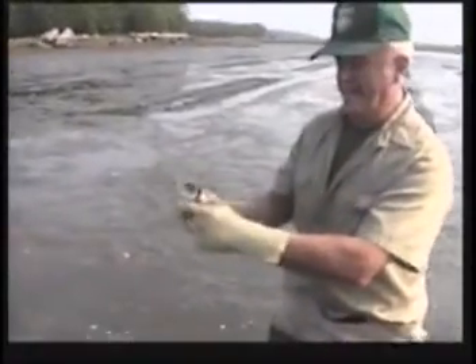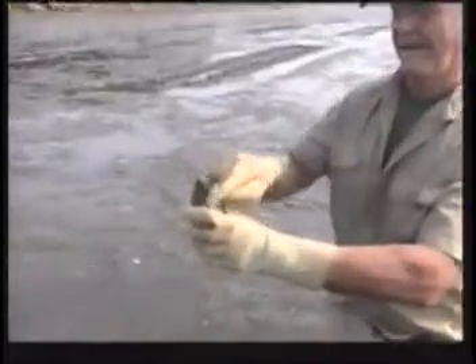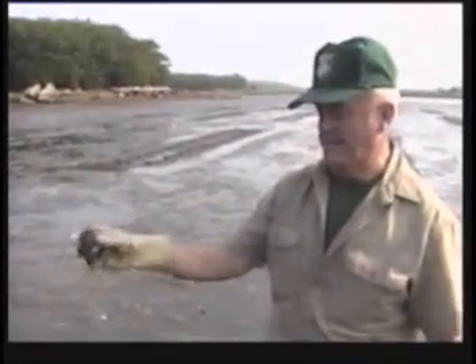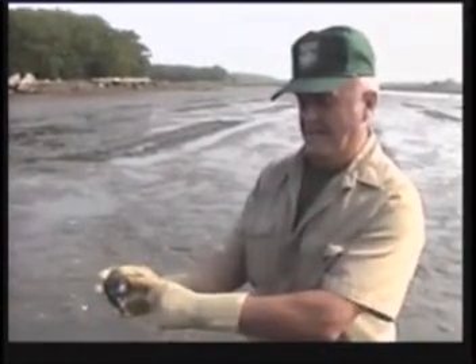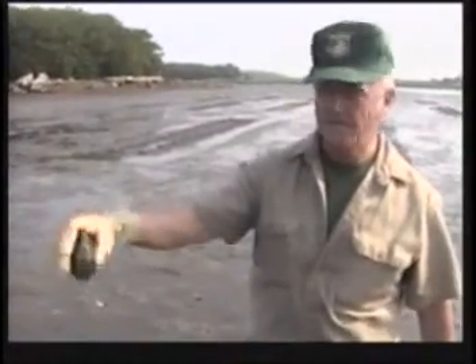The sharp end is the foot, the long elongated end is the neck — that's how he stands in the mud. They'll go back in; this one is a little large to lift himself back up, but up to about that size there, probably an inch and a half, they're very mobile — they'll go right in.